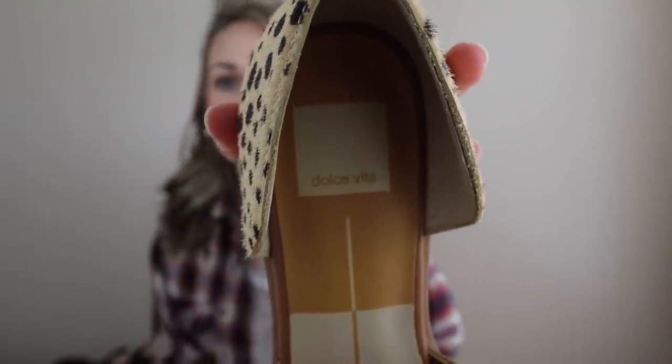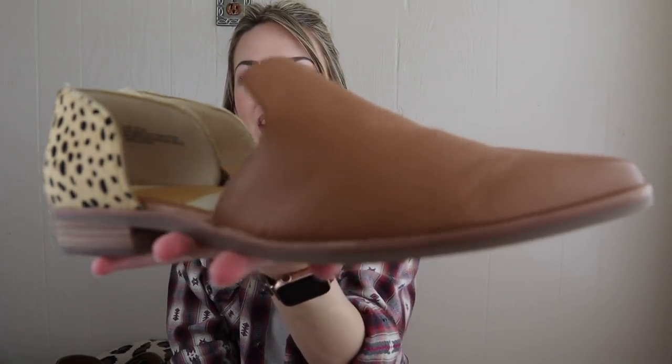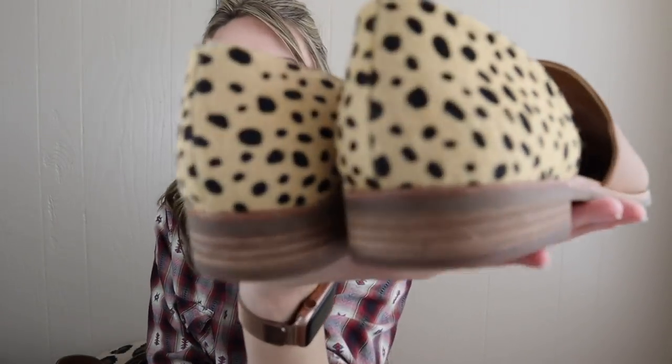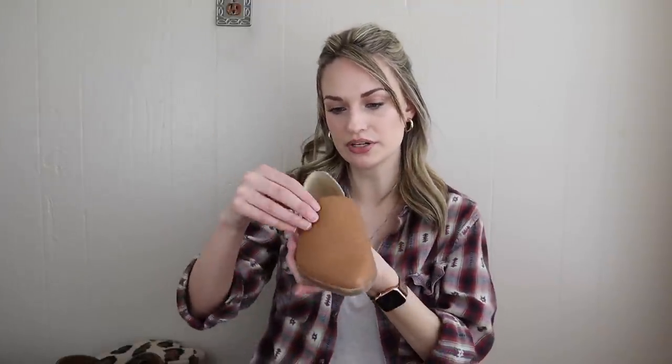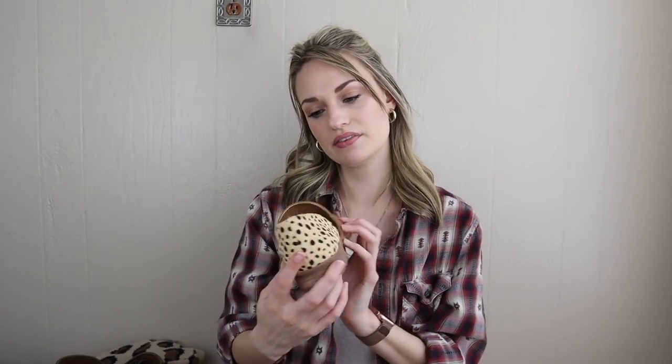Another fun pair — these are Dolce Vita. Dolce Vita does have lines within the brand: DV is sold at Target, but this is the higher tier portion of the brand. Really fun slip-on loafer style shoes. This is a genuine calf hair back with a leopard print and a cognac leather upper. The tag says man-made slash calf hair upper, so I'm guessing the front is man-made and the back is calf hair. These are a size 8.5, the Kelsa style.